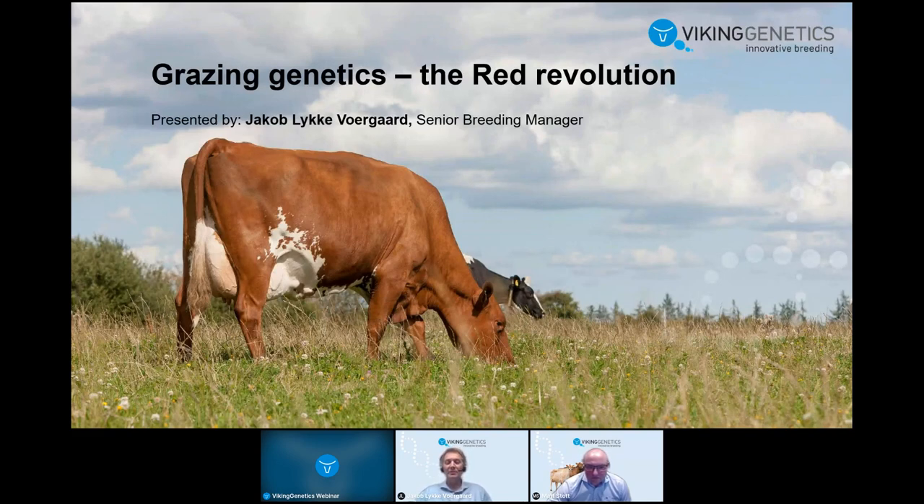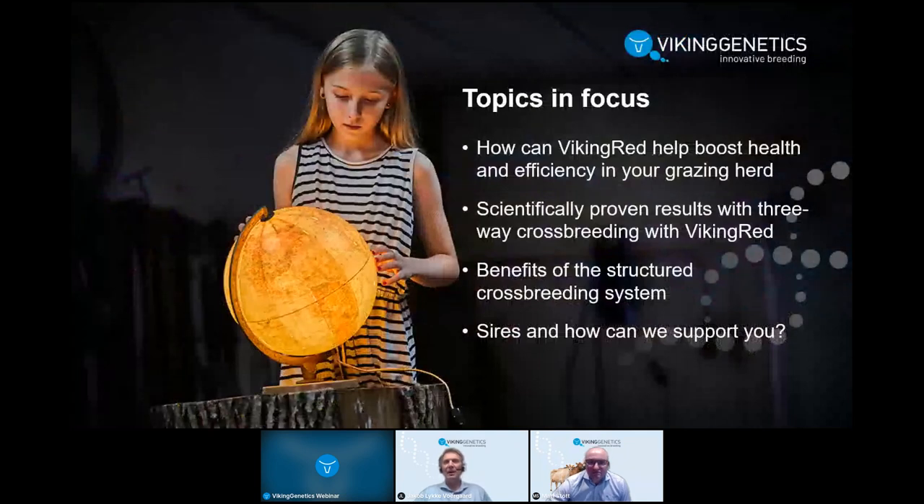In the last 10 years I've been working with Viking Genetics, and for the last two years I've been responsible for the red breeding program. Tonight's focus is how Viking Red can help boost health and efficiency in your grazing herd. We'll look at scientifically proven results with three-red crossbreeding including Viking Red, the benefits of a structured crossbreeding system, and at the end I'll take a trip to the barn to show some science and how we can support you from Viking Genetics together with the UK team.